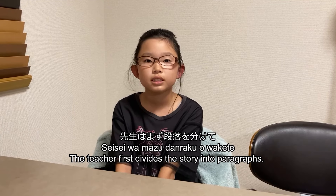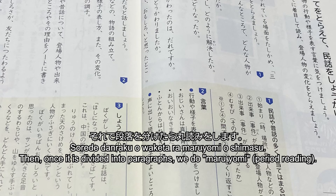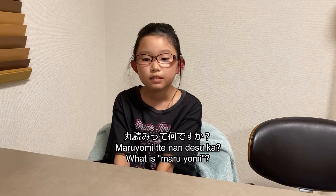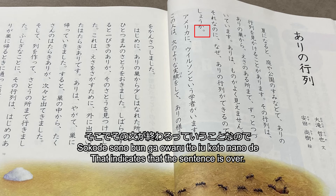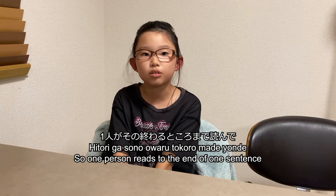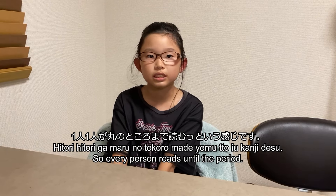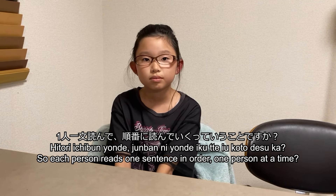教科書の物語を勉強するときは先生はどんなふうに教えてくれるんですか？先生はまず段落を分けて、それで段落を分けたら丸読みをします。丸読みって何ですか？文が終わった後最後に丸をつきます。そこで文が終わるということなので、一人がその終わるところまで読んで、もう一人がそこまで読むという感じに、一人一人が丸のところまで読むという感じです。一人一文読んで順番に読んでいくっていうことですか？はい。